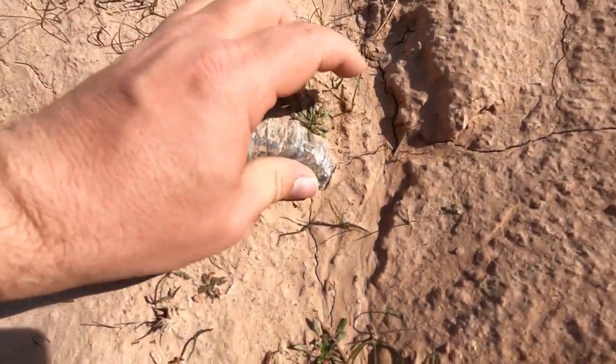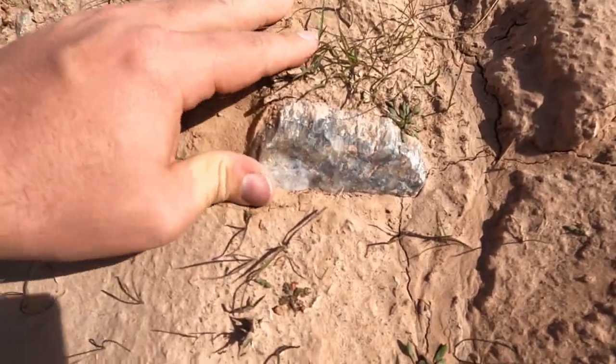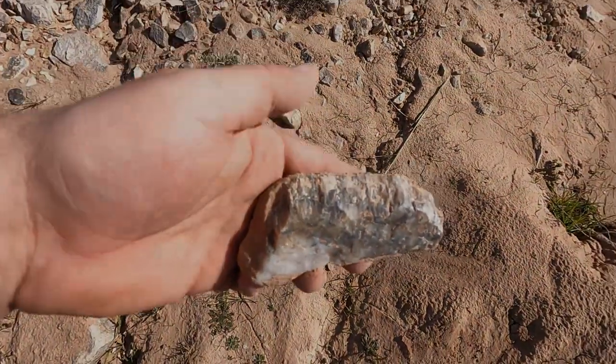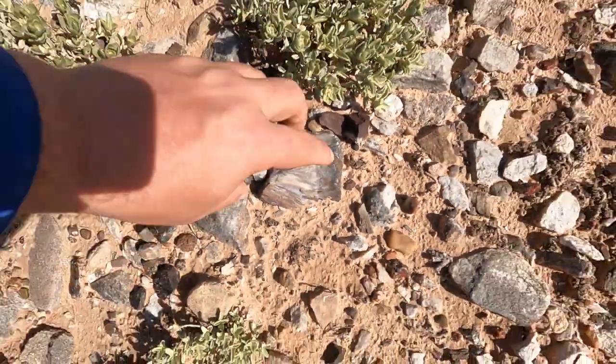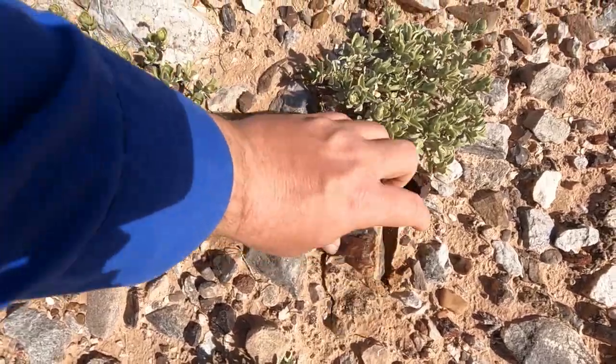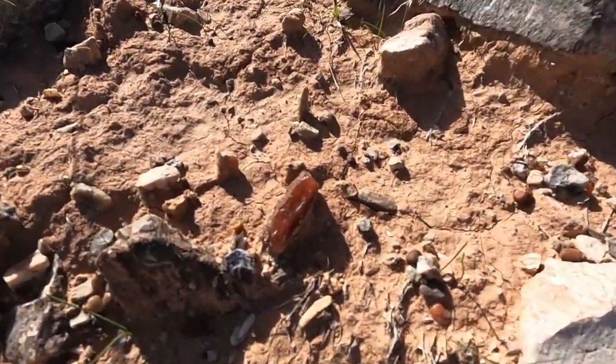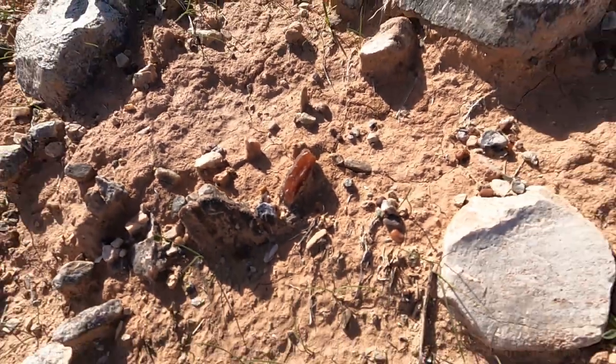That looks like a pretty nice piece right there. Got another piece. Oh, it's pretty big too. I love the red.